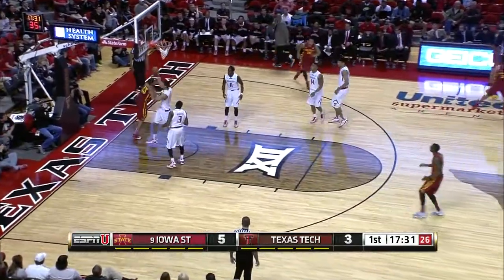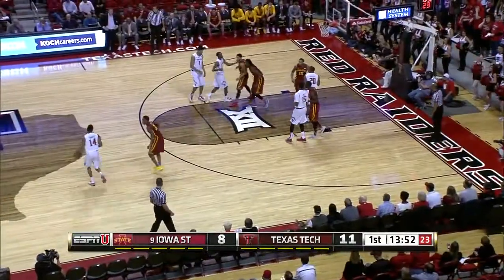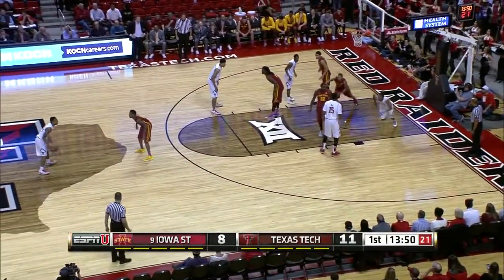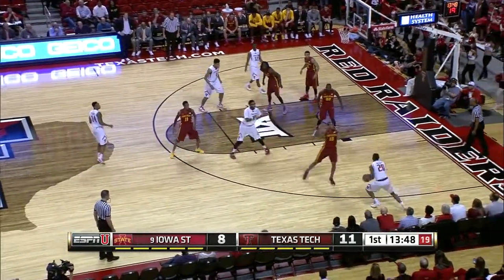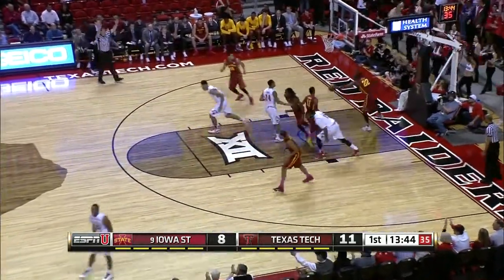As we watch Iowa State in the half court — Niang to Dijon Jones. Half court offense has been a struggle for Texas Tech this season. Gojer with a shot fake, sets, lines it up and that's good.